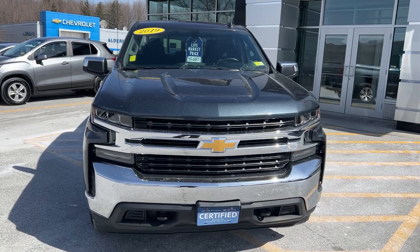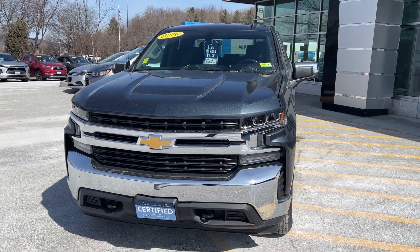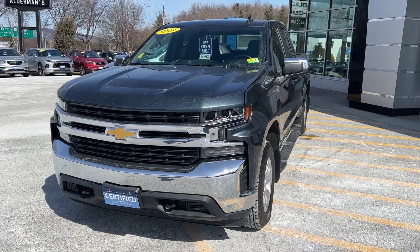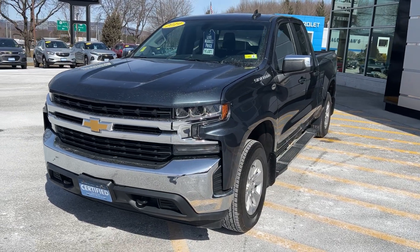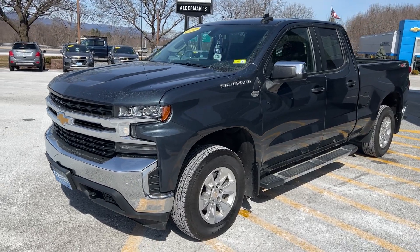I want to thank you for your recent inquiry on this 2019 Chevy Silverado 1500. This is the LT double cab. This has the All-Star Edition, which is a very well-equipped truck. It's in the shadow gray metallic, which is a very pretty color.